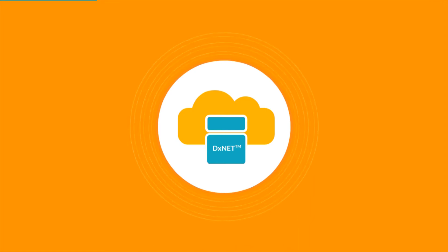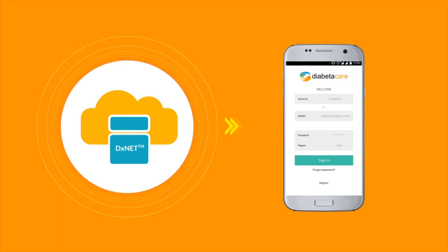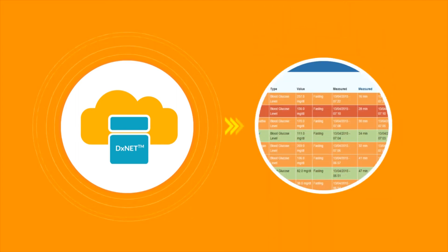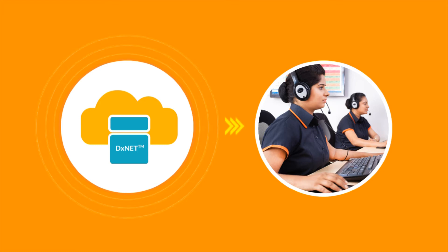The test result data can be accessed by the patient any time through the Diabeta app on his or her phone. The treating doctor has access to this data through the InTouch app. The test data is sent to the smart clinical dashboard in real time and is constantly monitored by a 24/7 diabetes management team.